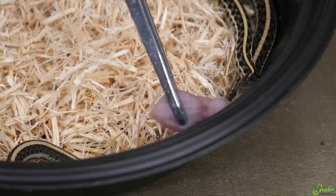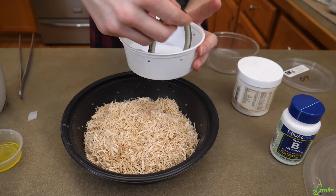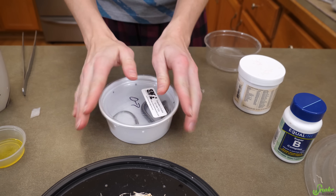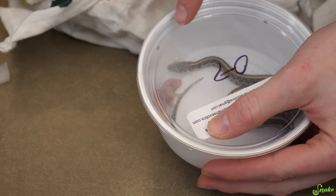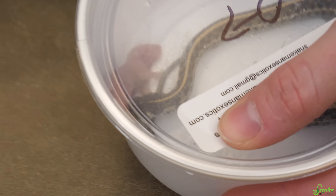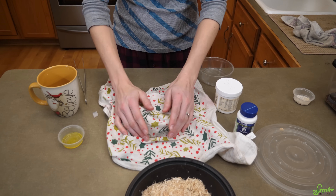She doesn't have her appetite back yet. She did not want the pinky, so the next trick is to place it in a deli cup, place her inside, then cover her up and leave her alone for a little bit to see if she eats in privacy. I recommend putting the food item along the side of the container so when she's making rounds she'll bump into it a lot. She seems to be trying to dig underneath it, so I'm going to cover her up to reduce distractions. We'll check back in about 15 minutes.